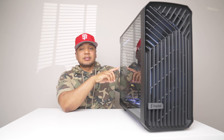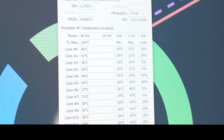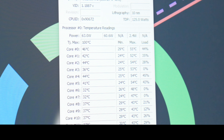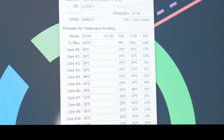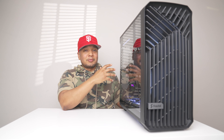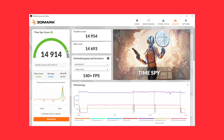One thing that really surprised me about this build was how good the Scythe Fuma 2 CPU cooler is. It keeps my CPU around 40 to 45 degrees Celsius. On my SFF build it was like a little toaster, so having these cool temperatures and cool air blowing out of my PC is something I haven't felt in a while — it's really nice and refreshing.